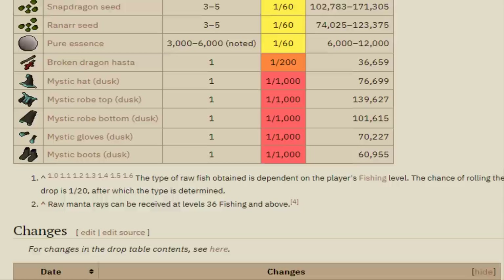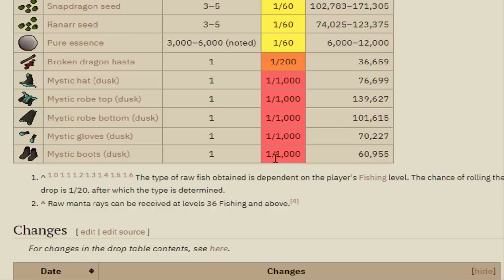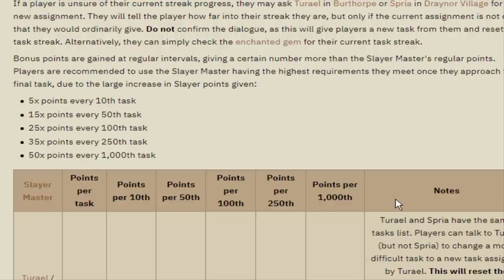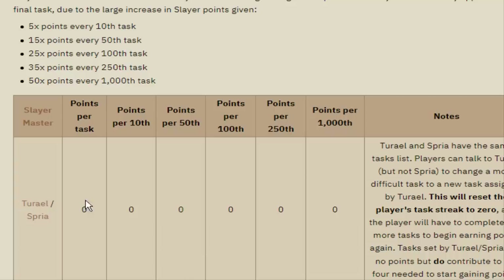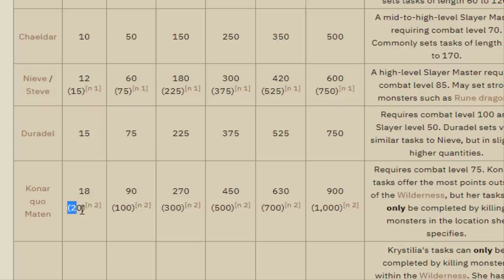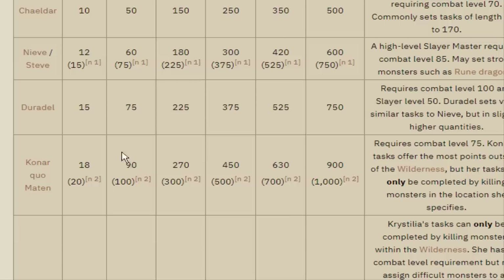The reason I want to go for Brimstone Keys is for the uniques, specifically the Dusk Mystic set. Each piece of Dusk Mystic is 1 in 1k, there are 5 pieces, and they're all on the Collection Log. Another perk of using Konar is that you get more points per Slayer task — 18 or 20 with the Elite Kandarin Diary done, which I have, versus 15 per task with Duradel. You also get a lot more points at higher streaks, which is why I've always used Konar for every 50th task.